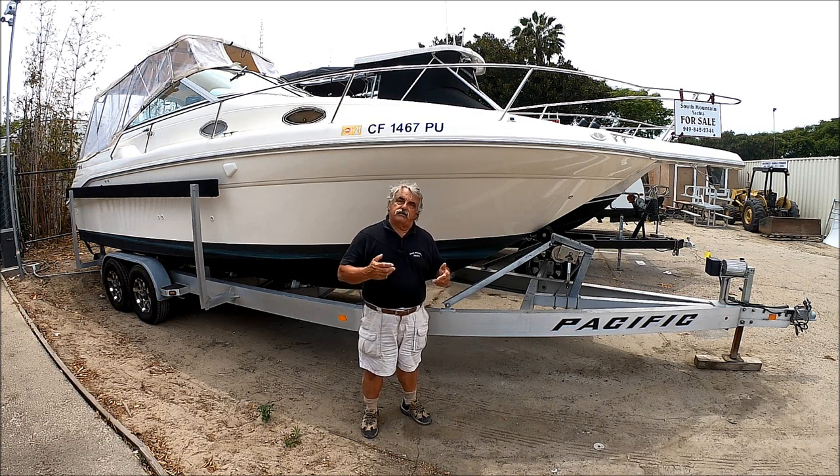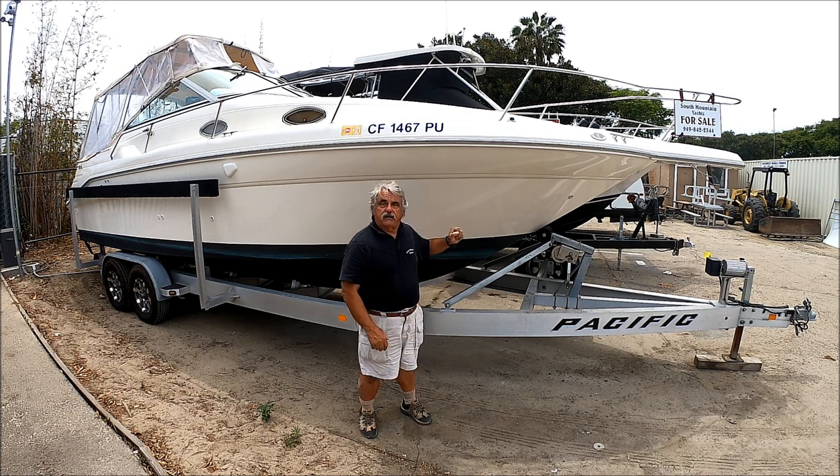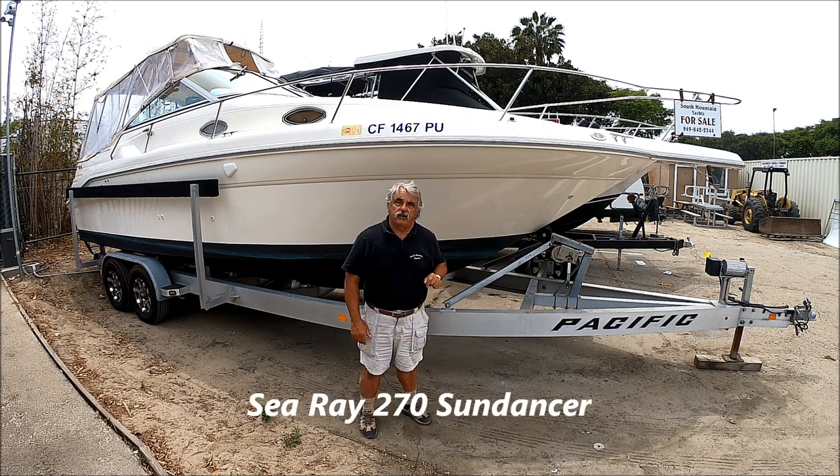Hey folks, are you looking for a great way to enjoy the summer and the rest of the year? Then come with me for a quick walk-around tour on this 1995 270 Searay Sundancer.